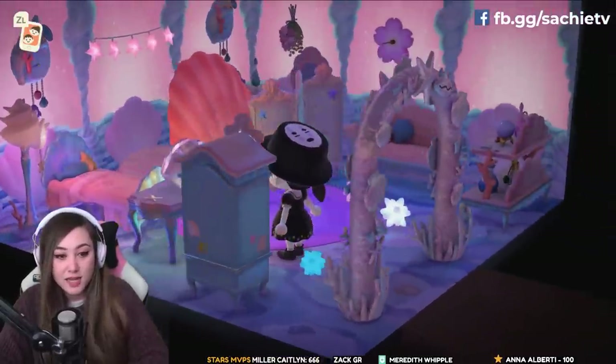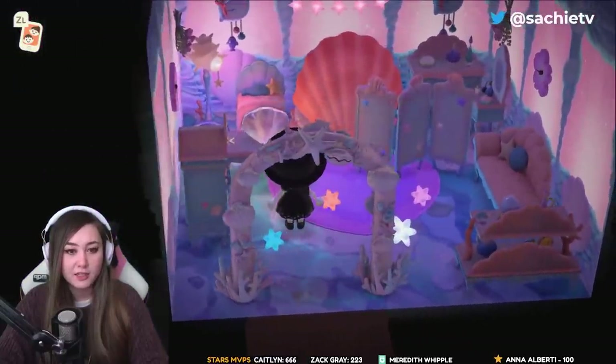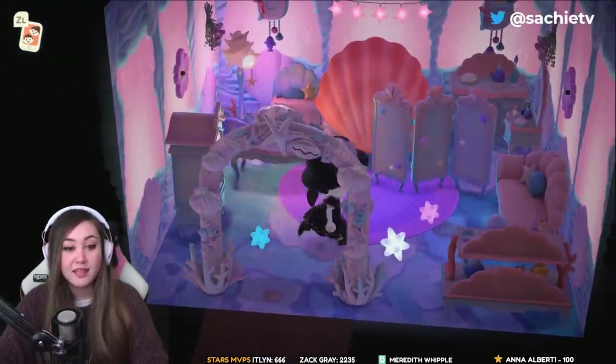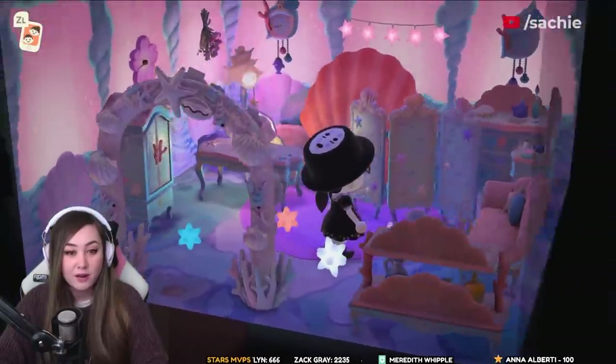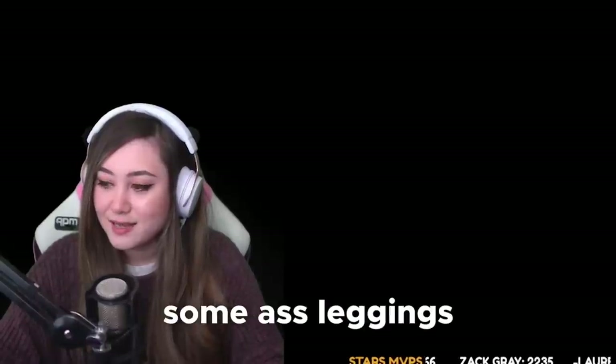This is a mermaid themed room using the mermaid and shell furniture. When you first walk in there's a giant shell, then beds and couches to the side, and star fragments scattered on the ground for a little extra glow.